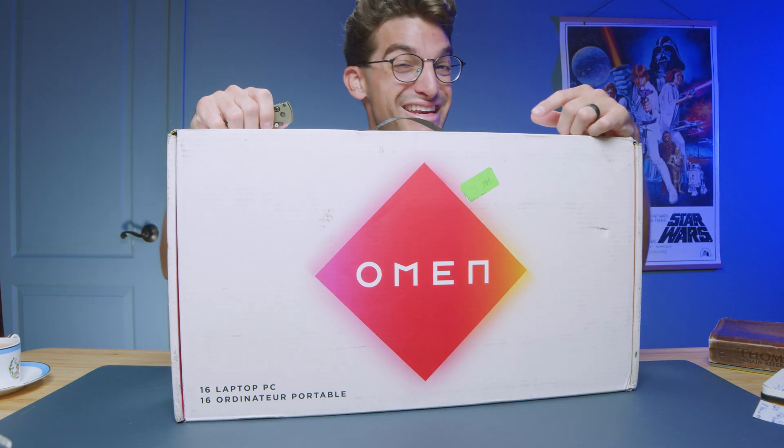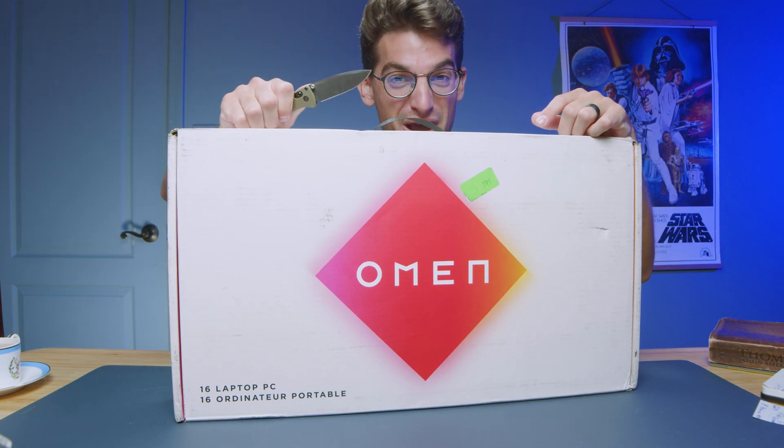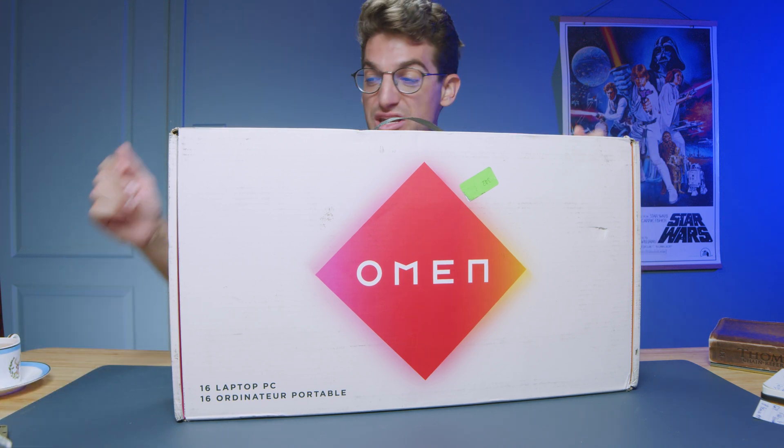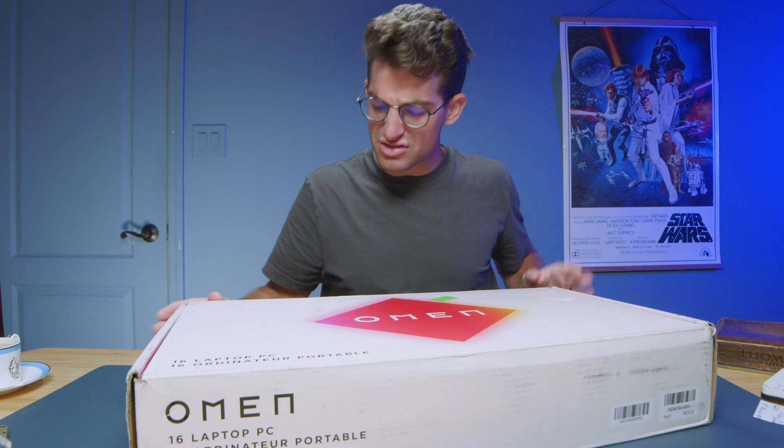They call it the HP Omen Transcended, and in this video, let's unbox it.